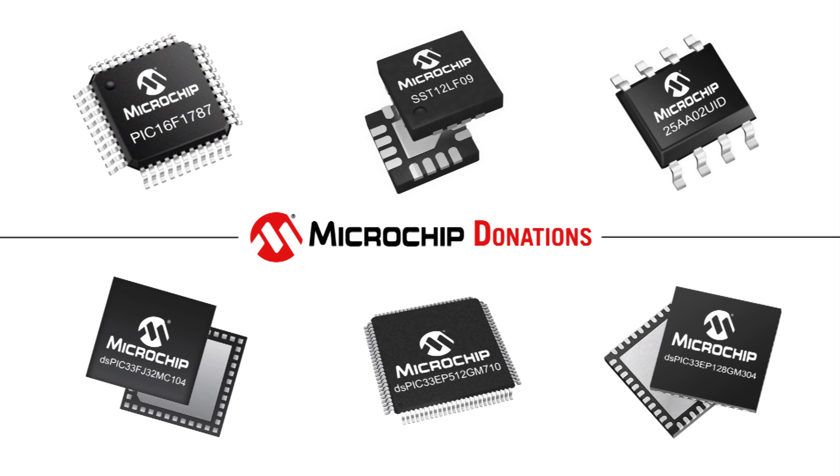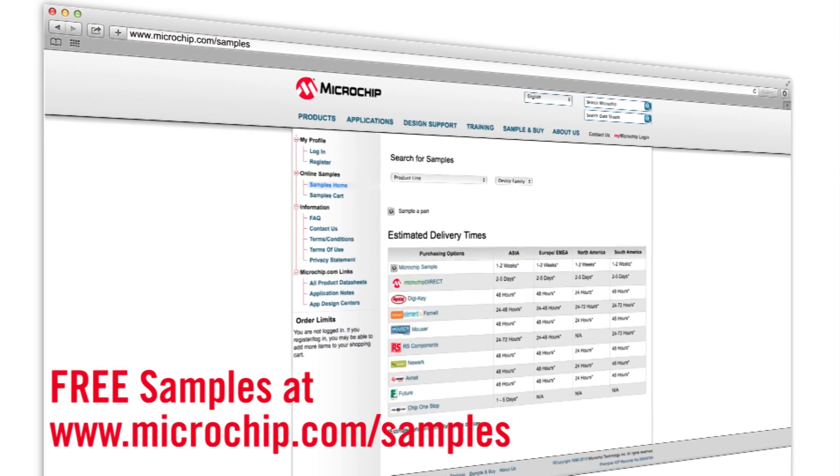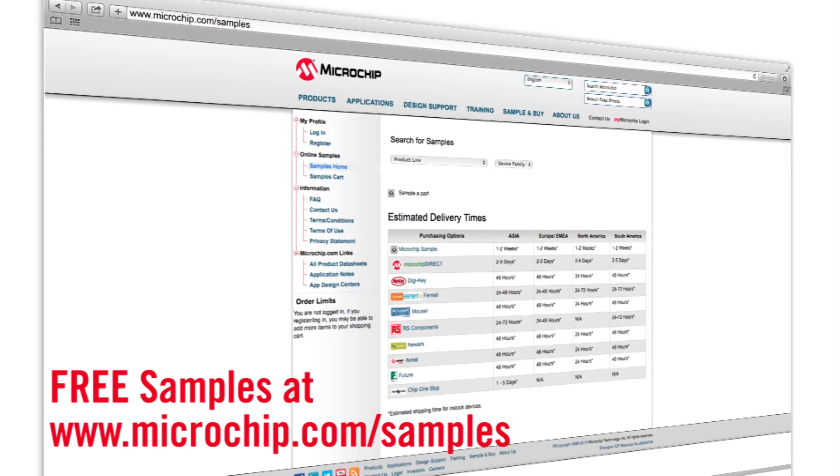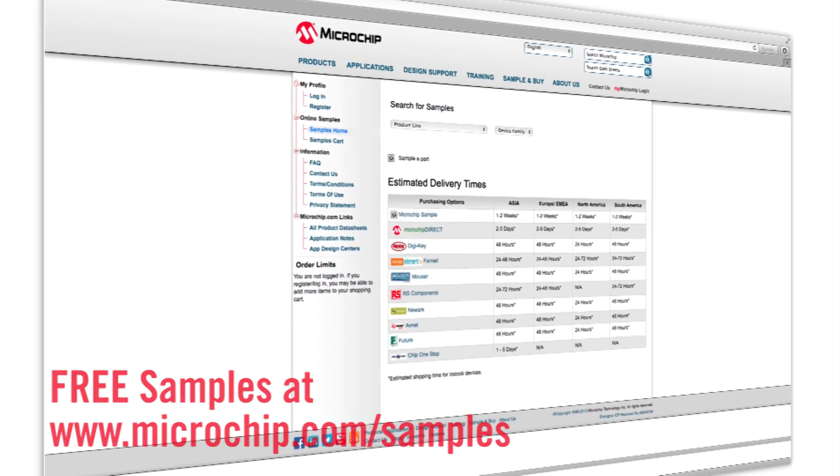Microchip also donates quantities of microcontrollers and digital signal controllers to help stock school labs. Students looking to use one of our silicon products in a project can also take advantage of our free sample program by visiting www.microchip.com/samples.